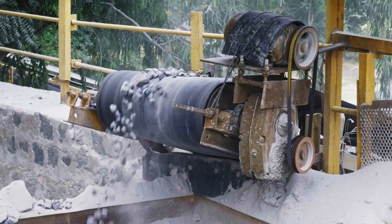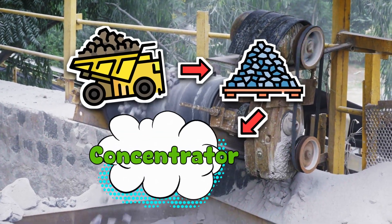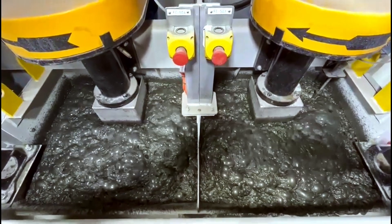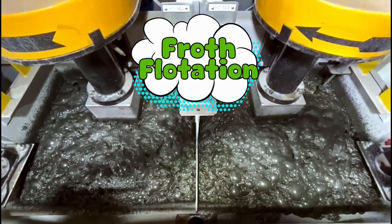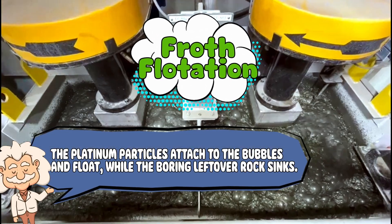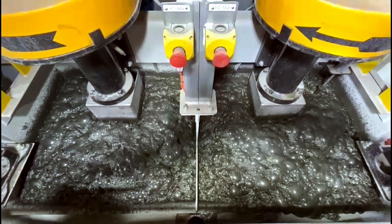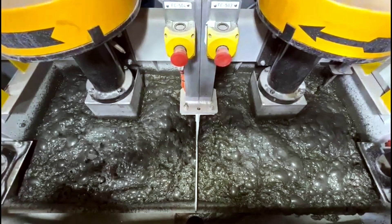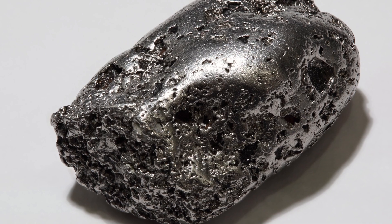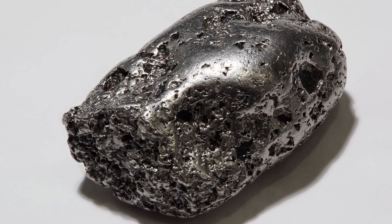After mining, the ore is hauled up, crushed into gravel, and sent to a concentrator. This is where the magic begins. The rock is ground down to powder and mixed with water and chemicals in a process called froth flotation. Picture a giant bubble bath for rocks — the platinum particles attach to the bubbles and float, while the boring leftover rock sinks. Platinum is basically like, "Sorry peasants, I'm lighter than you." Now we've got a concentrate that actually has noticeable amounts of platinum, but still nowhere near pure, which brings us to the next step: smelting.